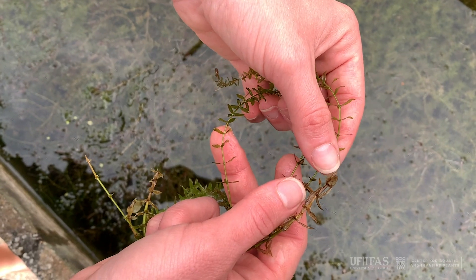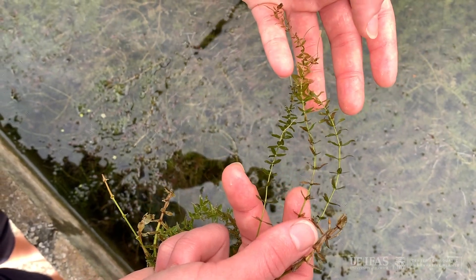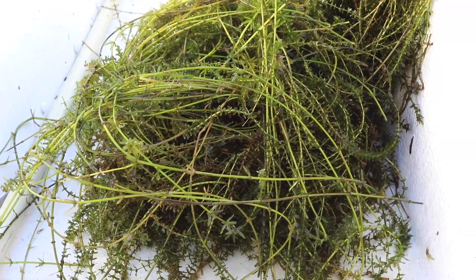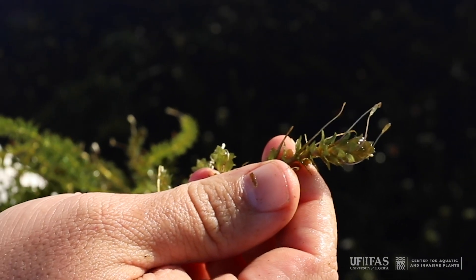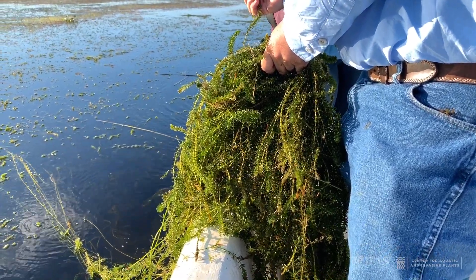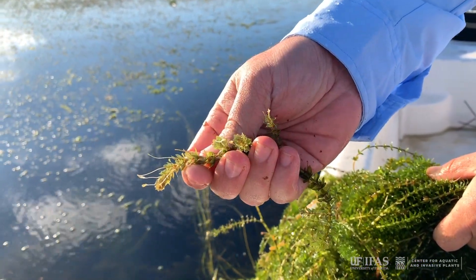These tiny teeth make hydrilla feel rough when pulled through the hand. In Florida, hydrilla is dioecious and only produces female flowers. These very tiny white flowers are only about an eighth of an inch across. They float on the water surface, attached to the plant by long stalks. Male dioecious hydrilla has not been introduced to Florida.